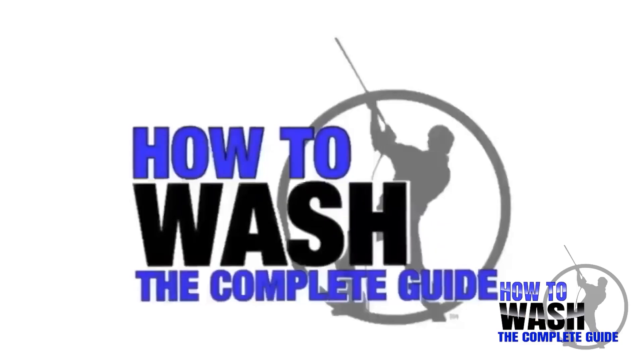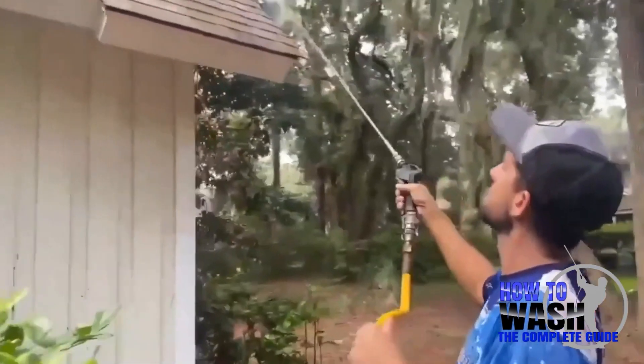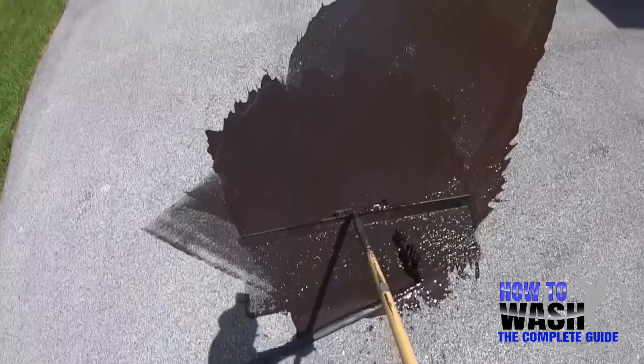If you're thinking about starting a pressure washing business but you want to learn more about the equipment, mixing chemicals, how to clean every surface on a residential job site, property protection, and much more, check out the How to Wash course — it'll be the first link in the comment section and the description.